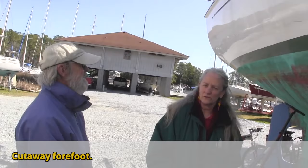That one's a galley sink drain. And it's a clipper bow with a cutaway forefoot and full keel — that's the cutaway right here.